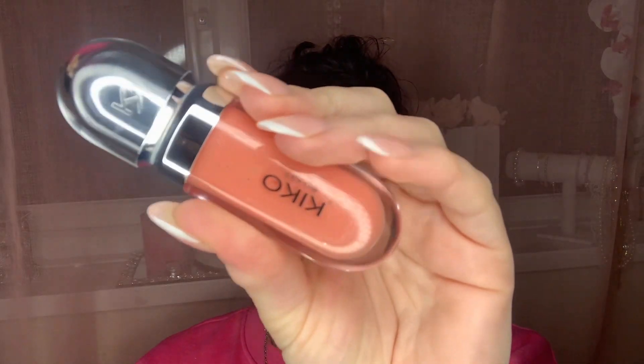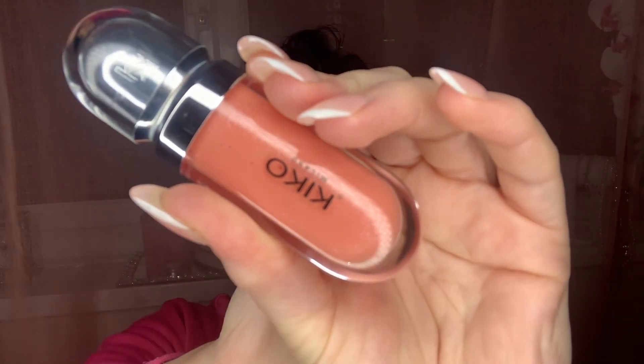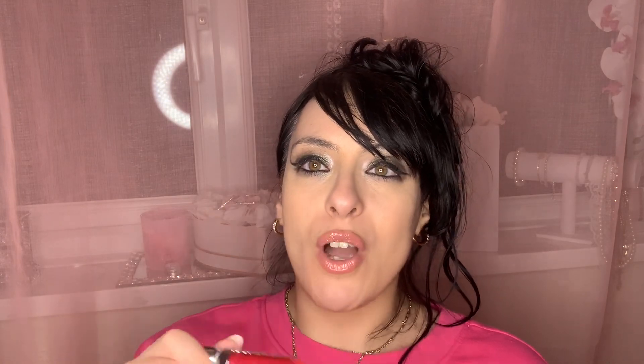I've got number three, which is this beautiful peachy nude shade. It's really perfect on its own or even as a topper. I have it on and it's just gorgeous — like a nudey peach. You could really just wear it on its own or as a topper with a nude peachy lipstick underneath.